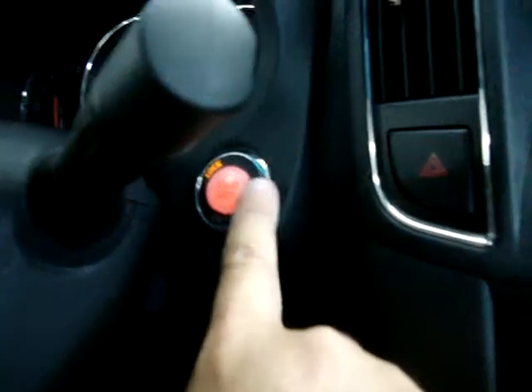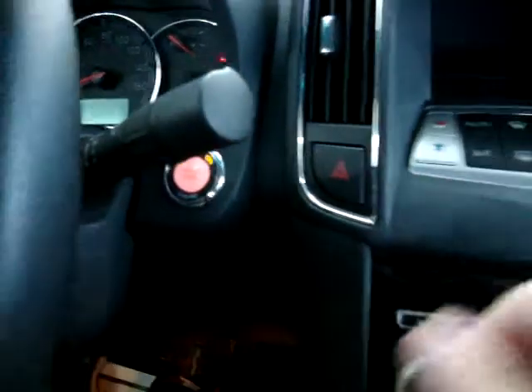I'm stepping on the brake and then pushing the start button — you just push it, you don't have to hold it. And the car starts right up, with the key still in the pocket.